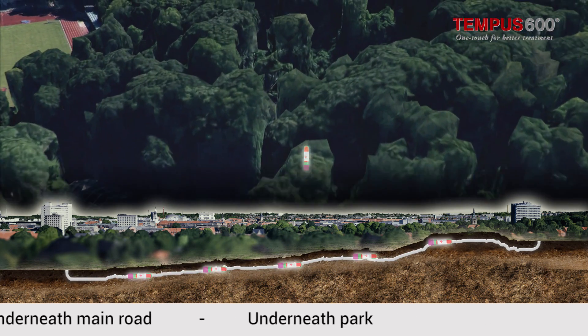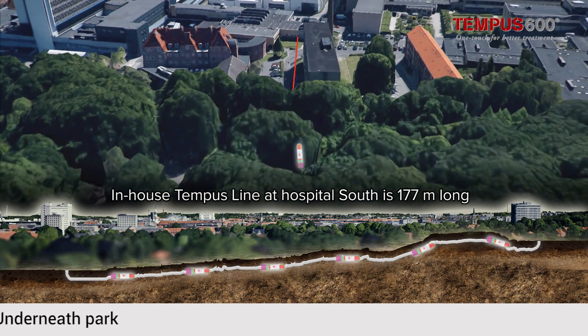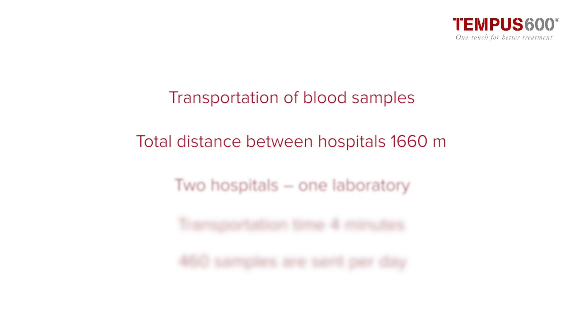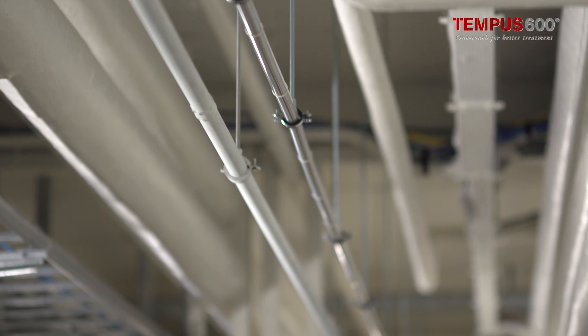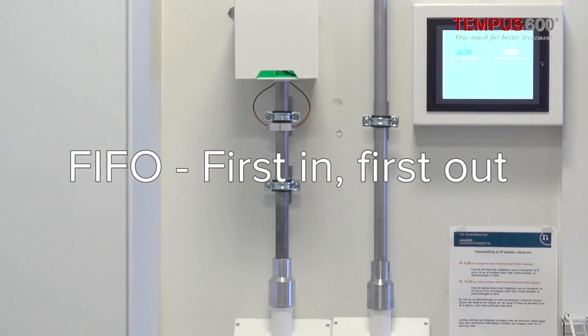Finally, the blood sample enters Hospital South through 177 metres of in-house pipeline. The sample lands in an even flow, following the FIFO principle — first in, first out.